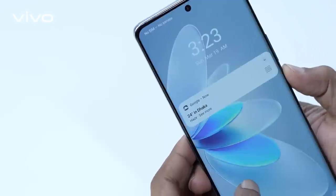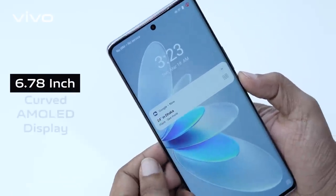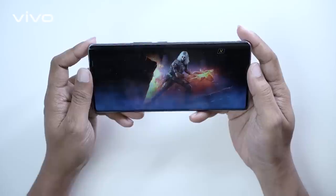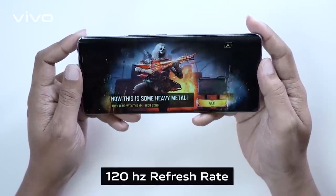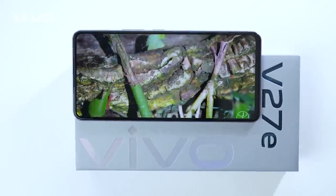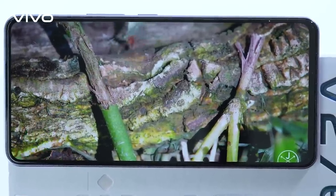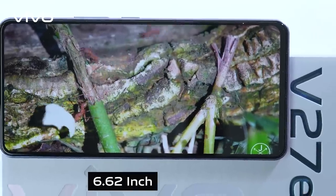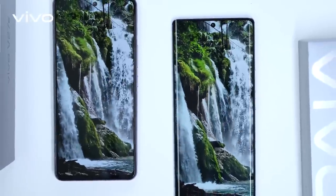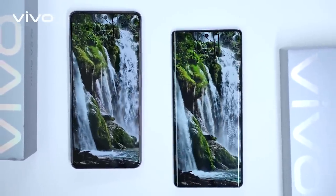The V27 5G features a 6.78-inch curved AMOLED display with Full HD Plus resolution and a 120Hz refresh rate. If you prefer a flat display in a smaller size, the V27-E offers a 6.62-inch display with the same resolution and refresh rate. Both phones deliver a sharp and contrast-rich content viewing experience.